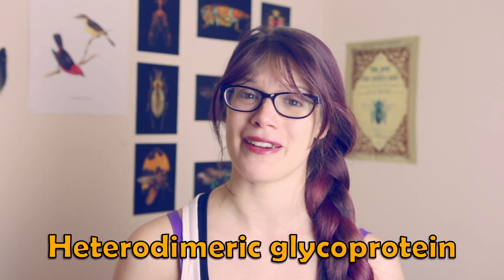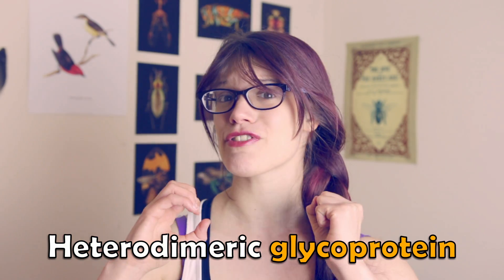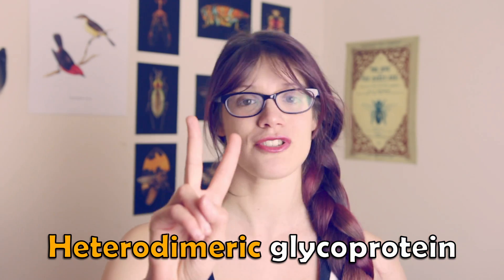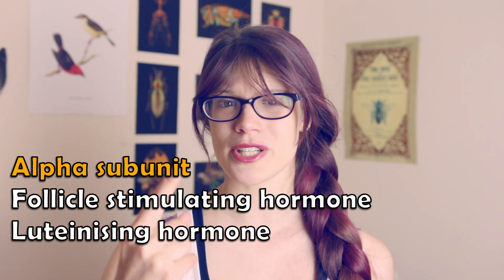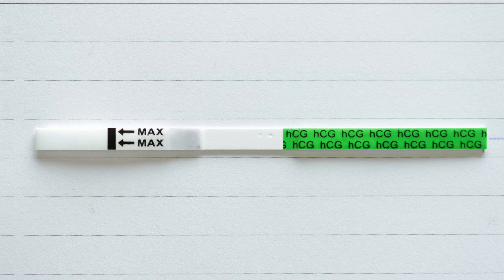HCG is what is known as a heterodimeric glycoprotein. The glycoprotein part means that it's a protein with a carbohydrate group attached, and the heterodimeric part means that it is formed of two different subunits: alpha and beta. In HCG, the alpha subunit is common to all glycoproteins of the same family, including follicle stimulating hormone, luteinising hormone, and thyroid stimulating hormone.